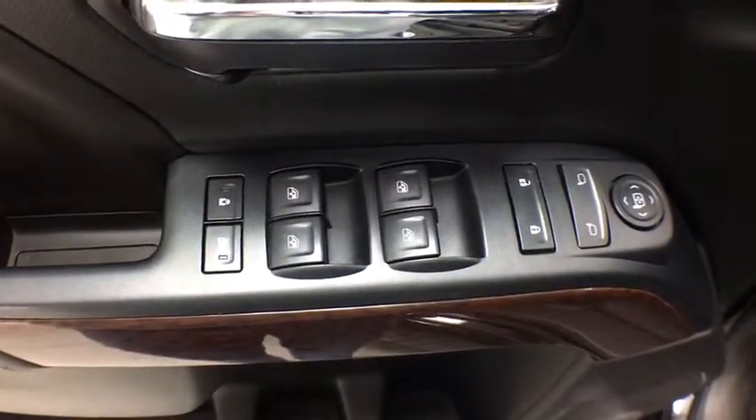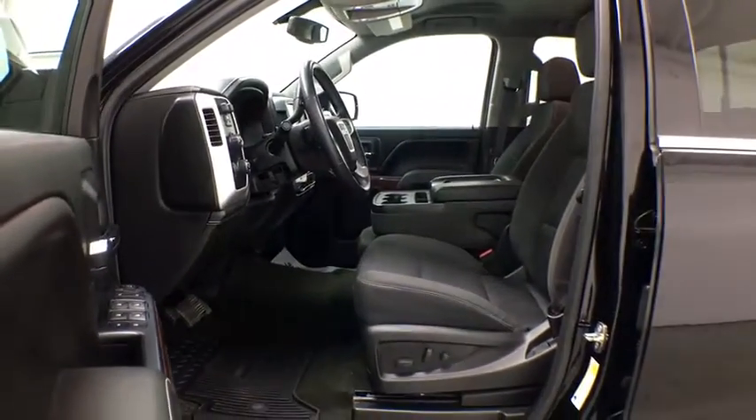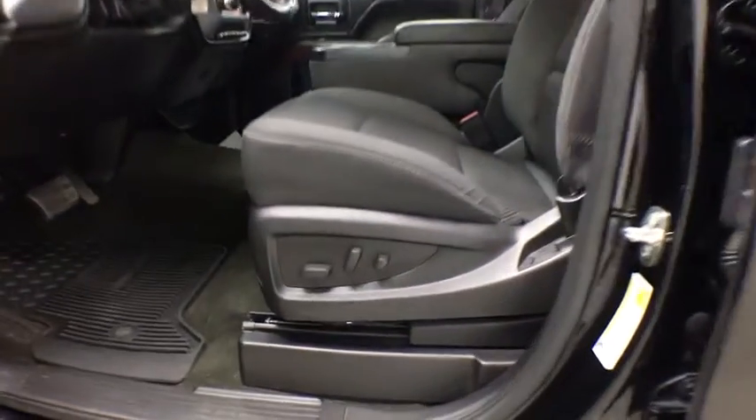Power steering, four-wheel drive, aluminum wheels, floor mats, four-wheel disc brakes, cruise control, AM-FM stereo radio, universal garage door opener, power door locks.